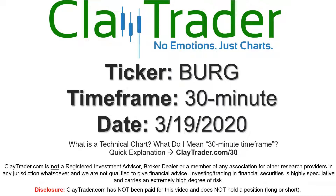Hey, it's Clay and this will be a video chart on ticker symbol BURG. We will take a look at the 30-minute time frame. If you're not sure what I mean by 30-minute, I do offer an explanation video at that link, so if you go there, I'll explain in detail.